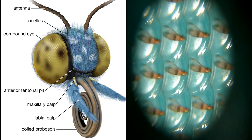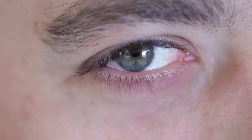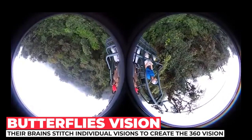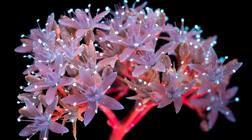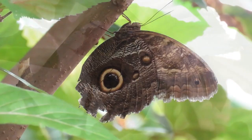Unlike human eyes, which each have one lens, each of a butterfly's compound eyes is made up of many smaller eyes called ommatidia, which each have their own lens. The butterfly's brain stitches the information from all of these tiny eyes into a picture of the world around it. Butterflies likely don't see the crisp, clear images that we see as humans, but they make up for it in other ways. Since the ommatidia in their compound eyes are all pointed in slightly different directions, butterflies can see forwards, backwards, above and below themselves all at the same time. As well, butterfly eyes can see ultraviolet light, which humans cannot. This comes in handy, since some flowers and even other butterflies have special markings on them that can only be seen in ultraviolet light.